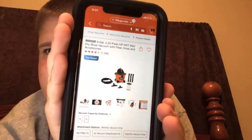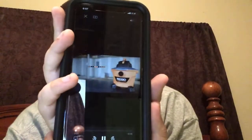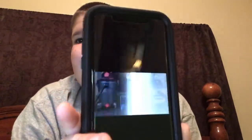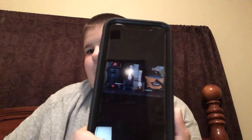The RIDGID 9-gallon 4.25 horsepower wet-dry vac. Here's the video. It's my favorite one, besides the blower one, because it's small and portable. And someone made a video about dust collection about it.